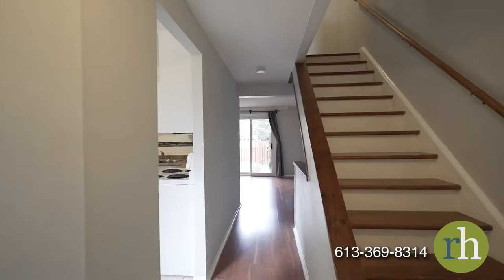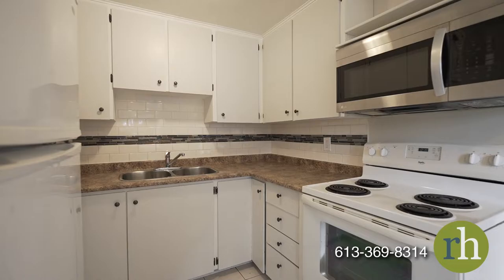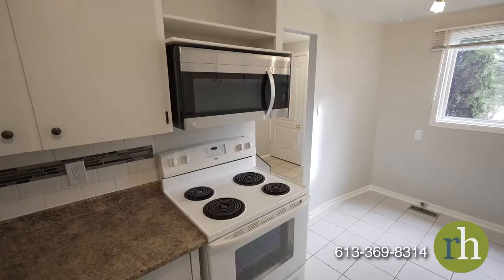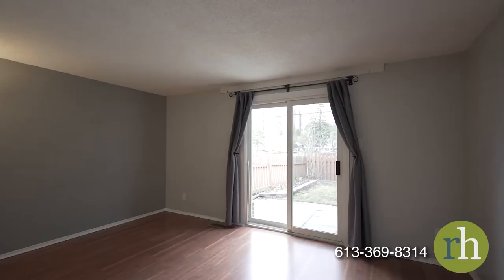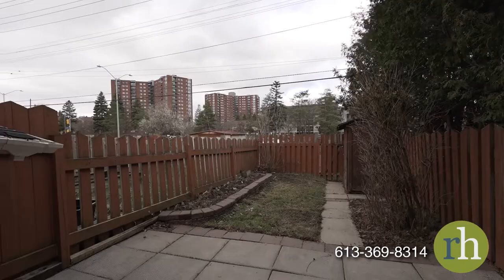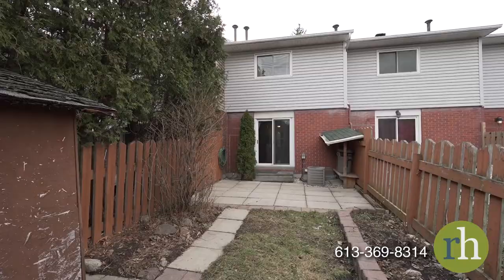Step into the foyer appointed by bright tiles that extend to the kitchen and dining area. Enjoy the newly painted white cabinets providing ample space for all your cooking necessities. The cozy living room is completed by sliding doors leading out to the fenced backyard with potential for outdoor furniture or barbecue and your personal garden bed.